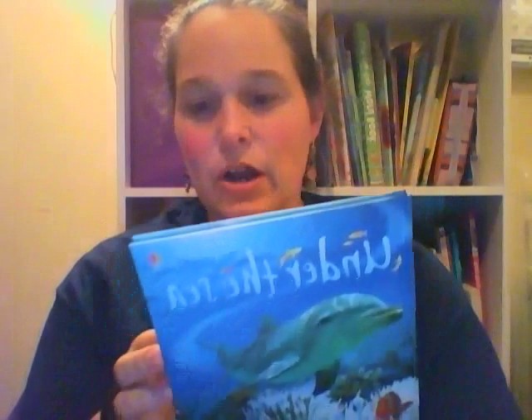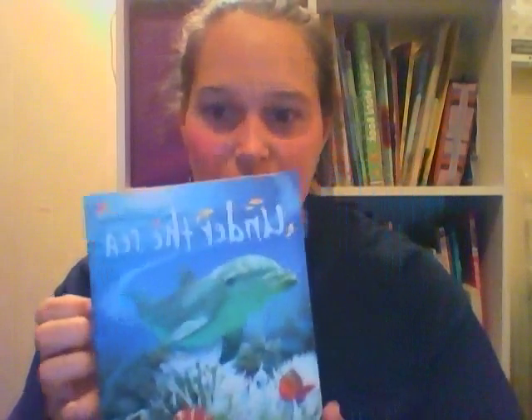Hey guys, this is Angela Glass with Usborne Books and More. I wanted to share with y'all the latest shipment of books that I received. First up is Under the Sea. It's part of our beginner reader series.